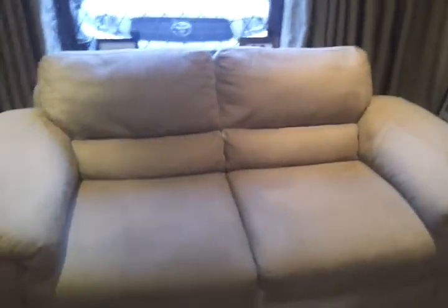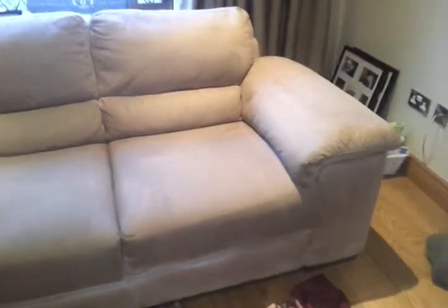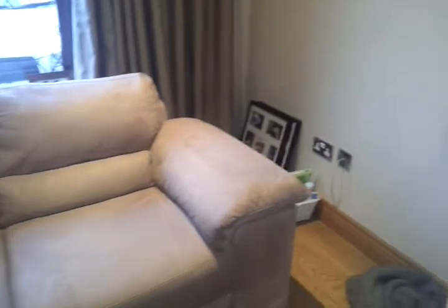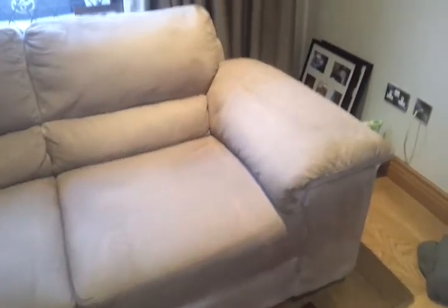This is just a very brief second video of the sofa that was very heavily soiled in the first video. You can see now that it is fully cleaned — all the soil has been removed. It's a little bit damp and a little bit dull, but as it dries the fabric will be restored to its natural color.